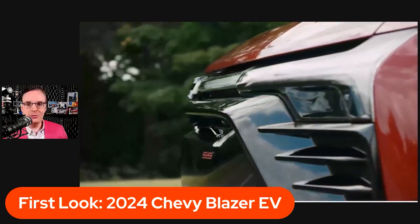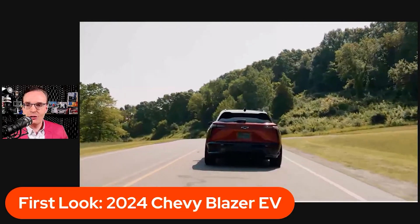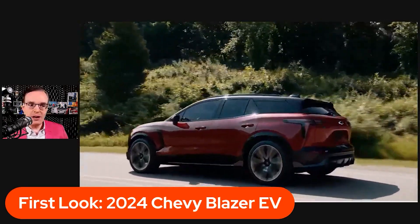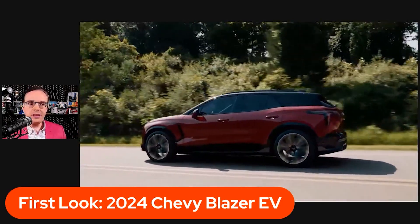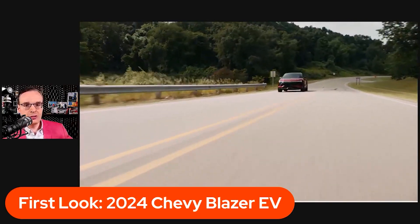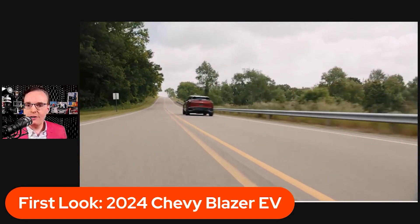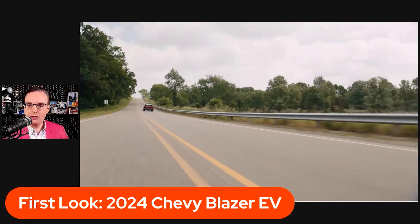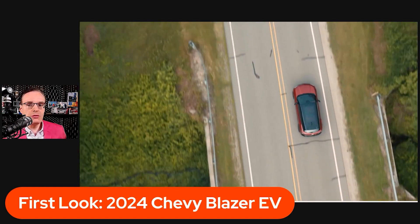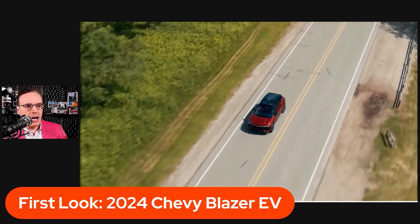Anybody who knows me well and has been a subscriber to the Tri-State Traffic Show for a long time knows that I am very partial to red. Every car I've owned has been red. I have a red Cadillac ELR — Cadillac's first electric vehicle. But again, I love the color on this 2024 Chevy Blazer EV.